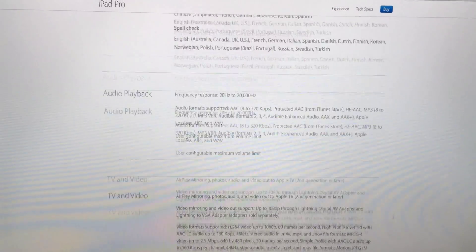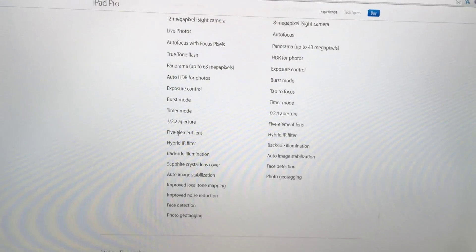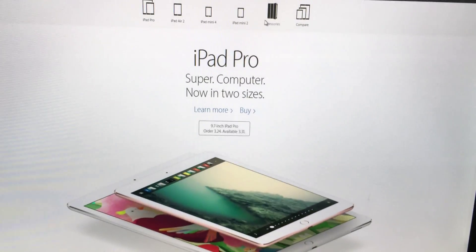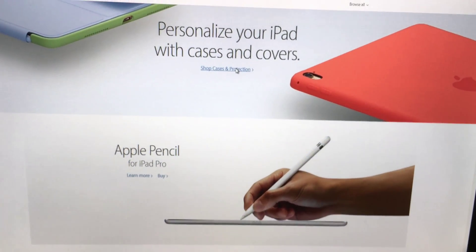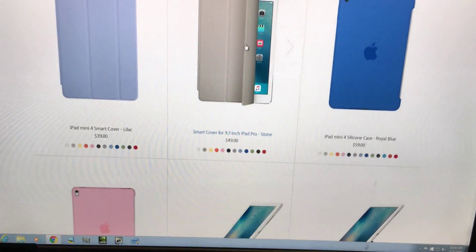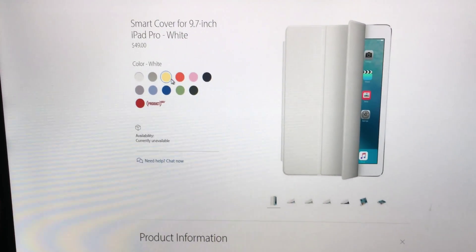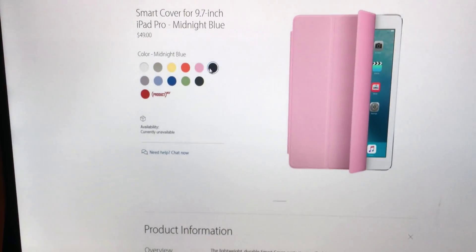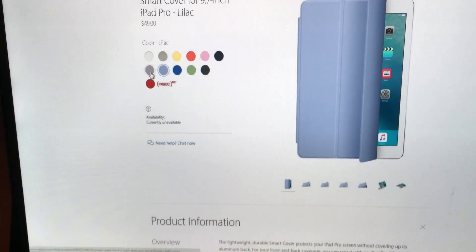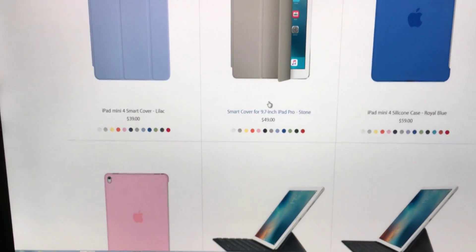Let's take a look at the accessories released for the iPad Pro. The 9.7-inch has Smart Covers in every new color: stone, white, yellow, apricot, light pink, midnight blue, charcoal gray, mint, royal blue, lilac, lavender, and product red. These same colors have gone to every single iPhone and iPad case Apple makes, including the silicone case.